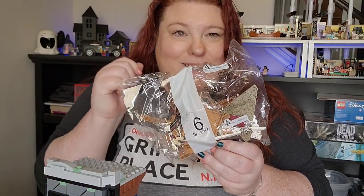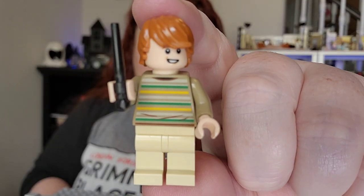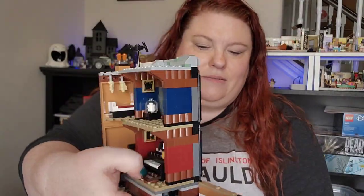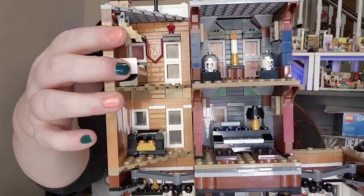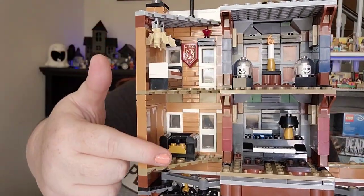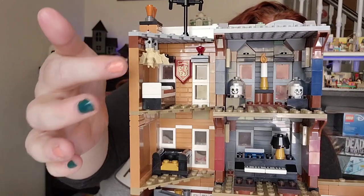Into the home stretch with bag six. In bag six we have Ron, and this bag we make this side of the building which you can see has a little bed and a Gryffindor banner and a couch. Also some bats.